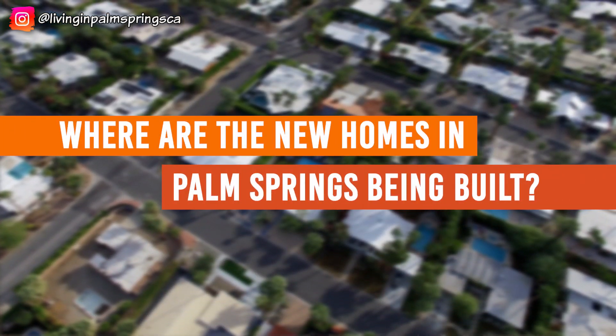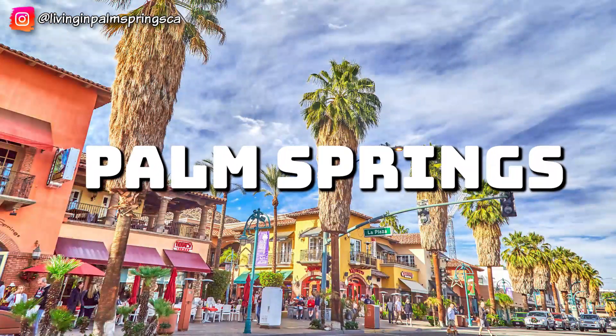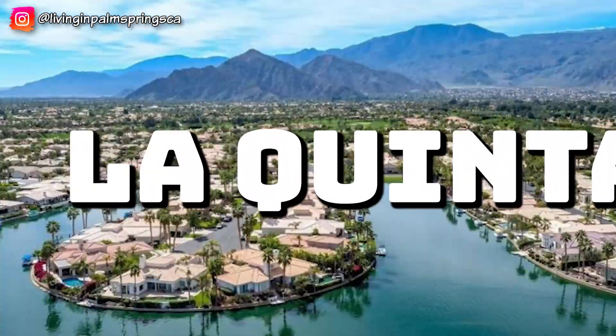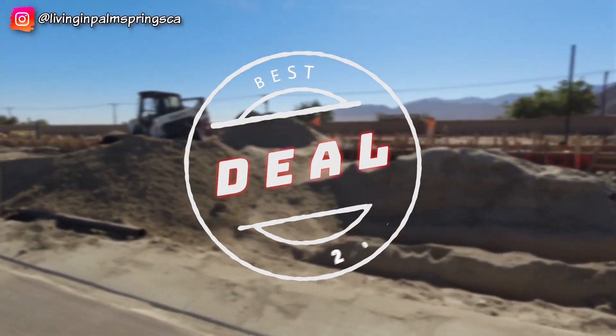One question Brandy and I get asked a lot is where are the new homes in Palm Springs being built, what do they look like, and how much do they cost? Today we are going to take you on a tour of six new home developments, starting in Palm Springs, then going to Palm Desert, La Quinta, Indio, and Coachella. Plus, along the way, we'll give you some tips on how to get the best deal on a new construction home. Let's get started.